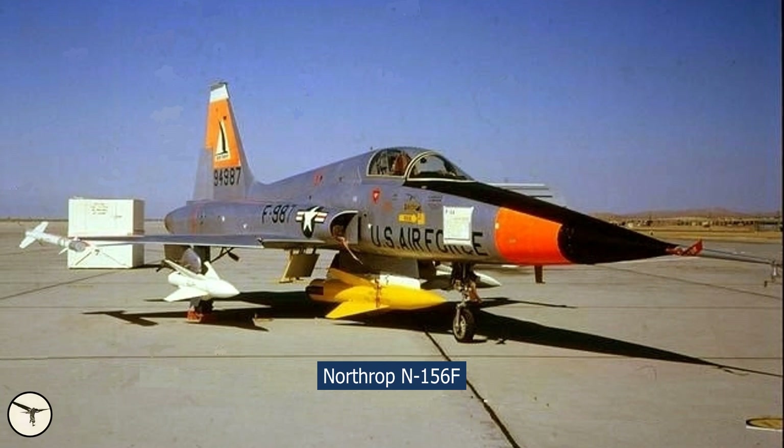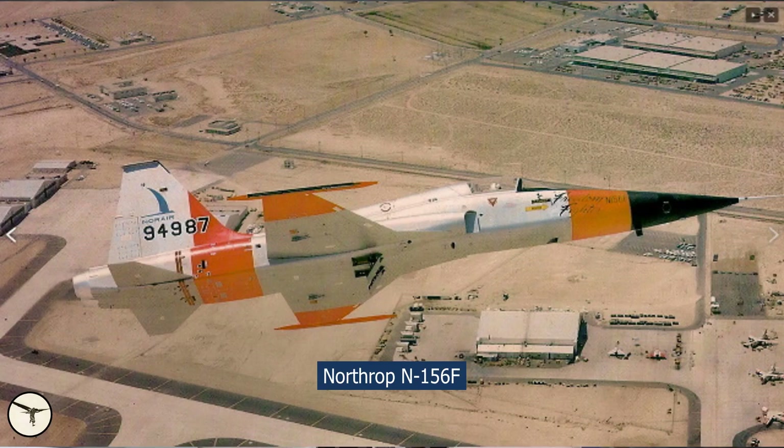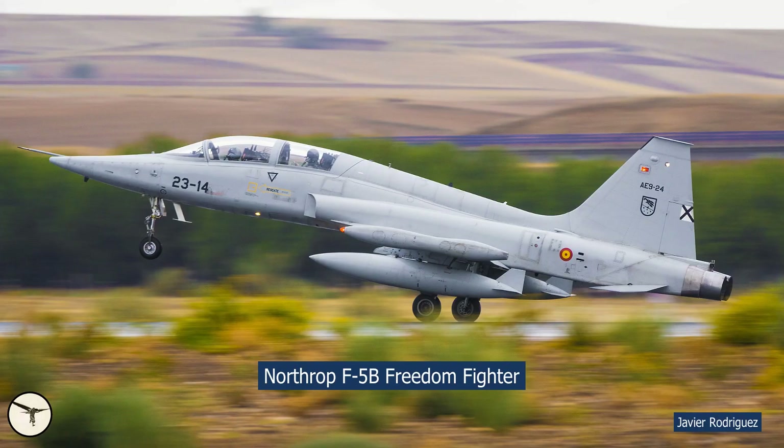The story of the F-5 started in 1959 when Northrop's N156F made its first flight. In 1962 the Kennedy administration ordered it into production as the F-5A Freedom Fighter. Over the next 10 years a total of 1,204 single-seat A models and twin-seat B models were produced and exported to 13 countries.